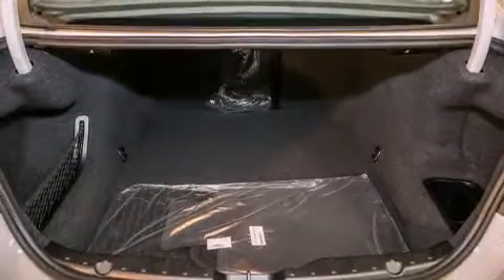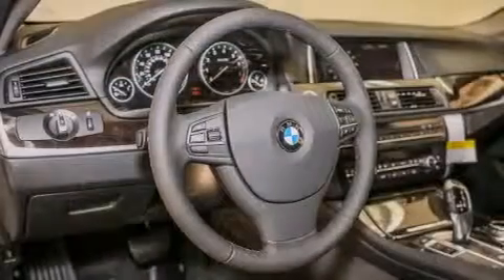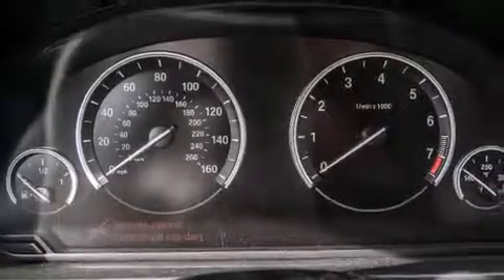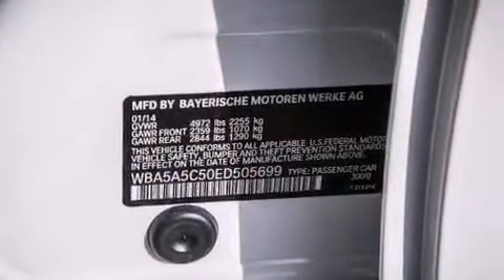All of the following features are included: the driver assistance package, a power moonroof, a rear view camera, high intensity discharge headlights, a leather wrapped steering wheel, BMW individual composition, front side impact airbags, a steering wheel with memory settings, dual power seats, and a navigation system.